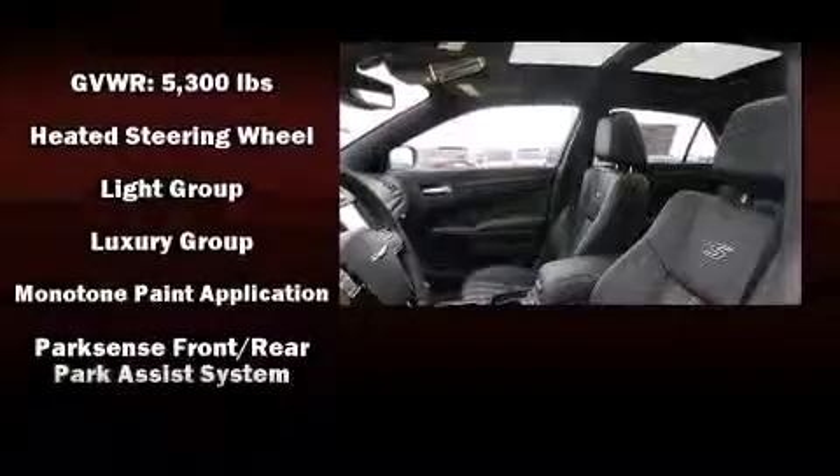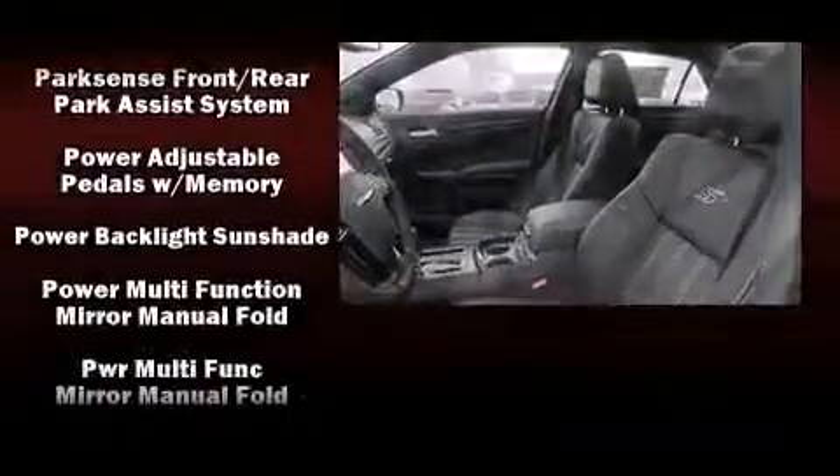Chrysler ensures the safety and security of its passengers with equipment such as head curtain airbags, ignition disabling, and four-wheel disc brakes with AVS.